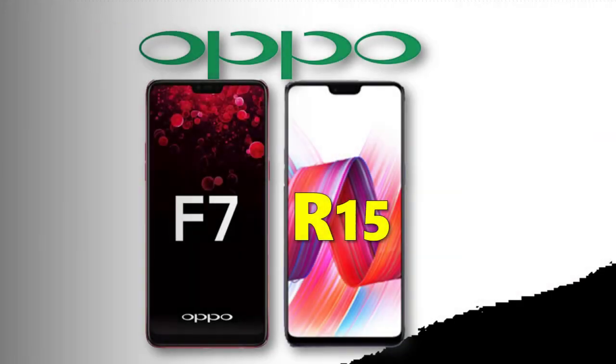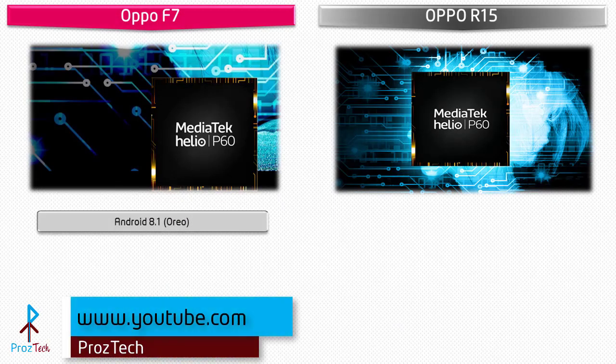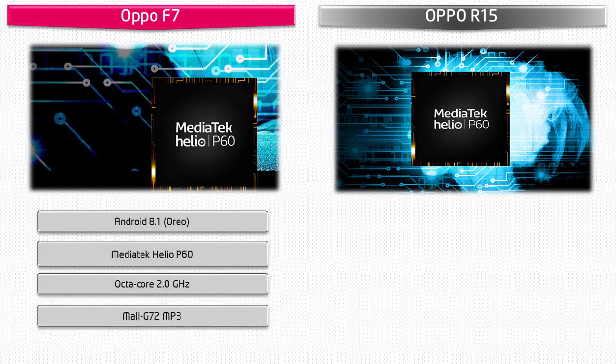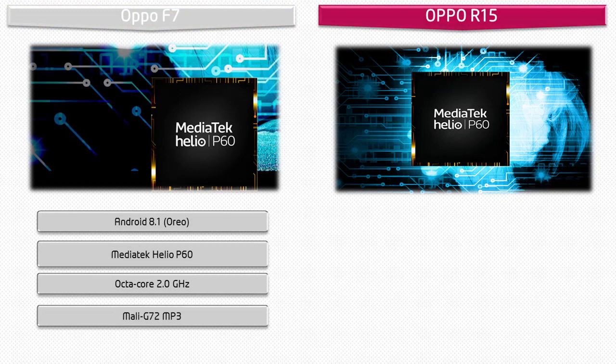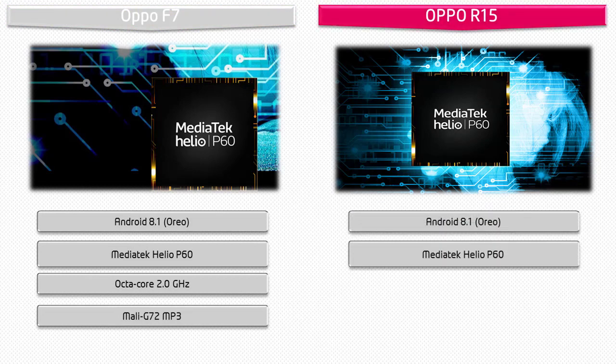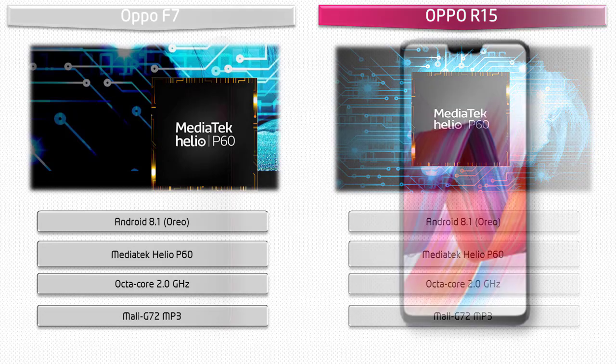Starting with the Oppo F7, it runs Android 8.1 Oreo and is powered by the MediaTek Helio P60 processor with 2.0 GHz octa-core and GPU Mali G72 MP3. The Oppo R15 also runs Android 8.1 Oreo, powered by the same MediaTek Helio P60 with 2.0 GHz octa-core and GPU Mali G72 MP3.